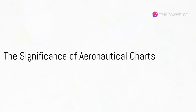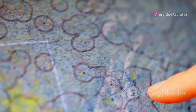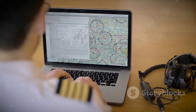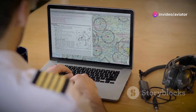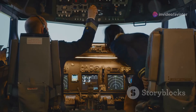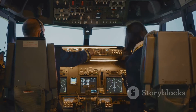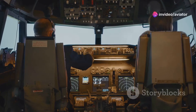Have you ever wondered how pilots navigate the vast skies? How do they know where to go or avoid in the vast expanse of the sky? It all boils down to aeronautical charts. These charts are like the roadmaps of the sky, guiding pilots through their flight paths, helping them avoid obstacles and ensure a safe journey from point A to point B. They contain vital information such as altitude, longitude, latitude, and airways, making them an indispensable tool for pilots.